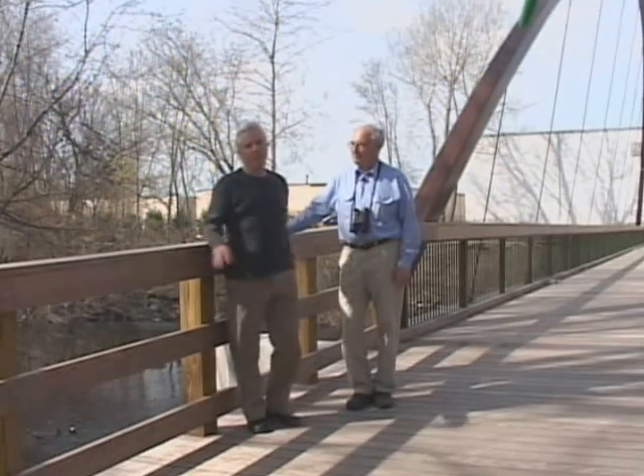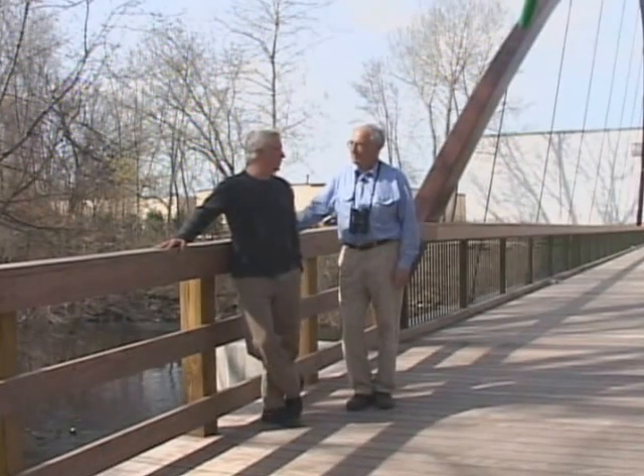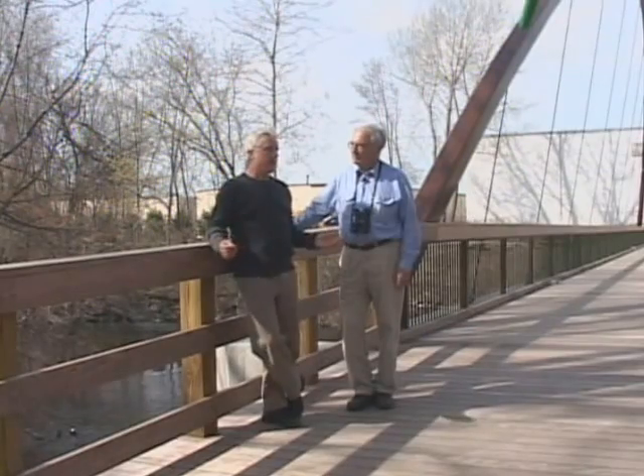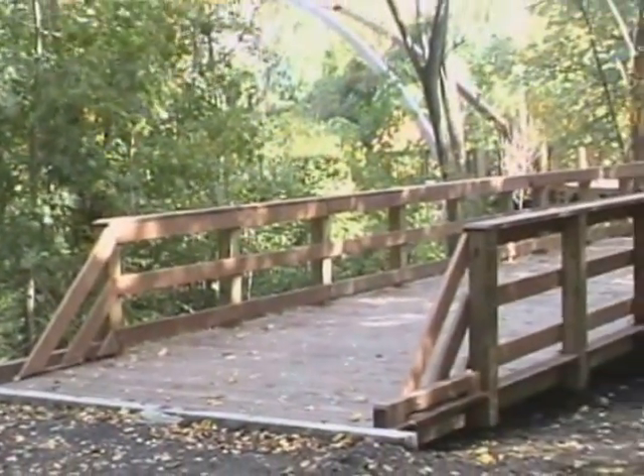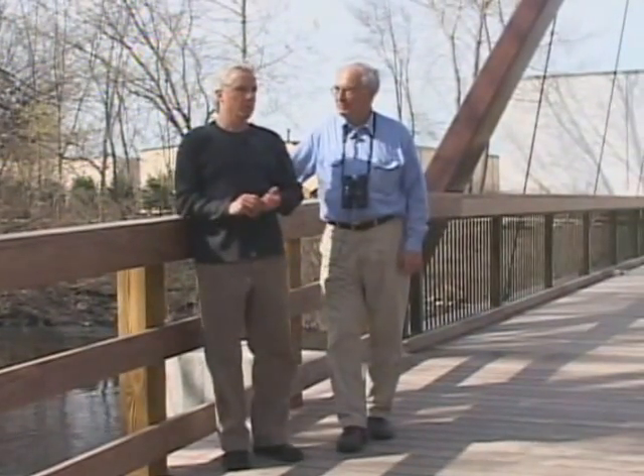And then when we turn left and go up to the Super Stop and Shop, you walk into Waltham. So in metaphor, we're really bridging communities here with this bridge. Twenty years ago, this particular section of river corridor was pretty much abused, encroached on, and neglected and forgotten about.